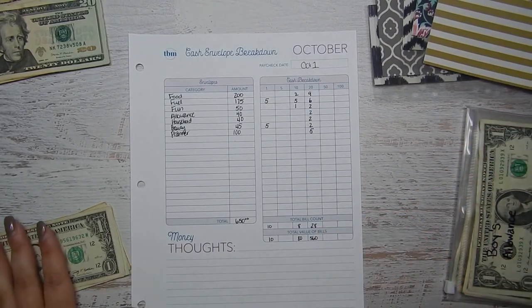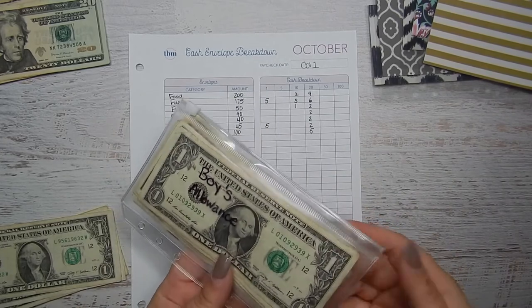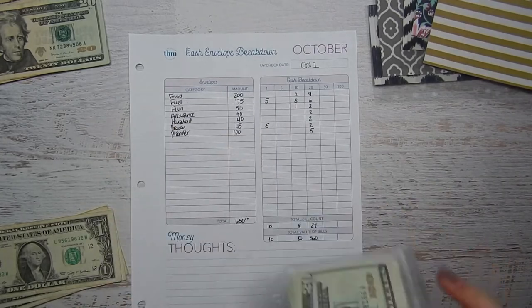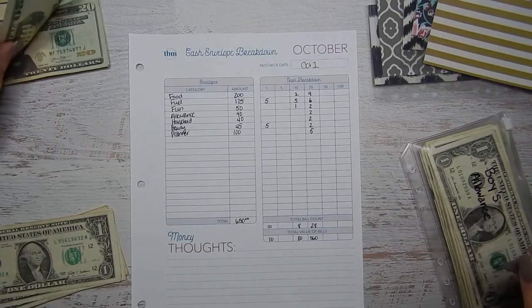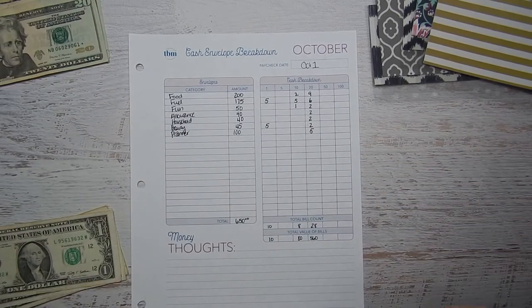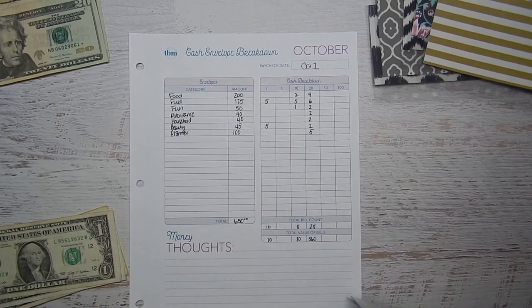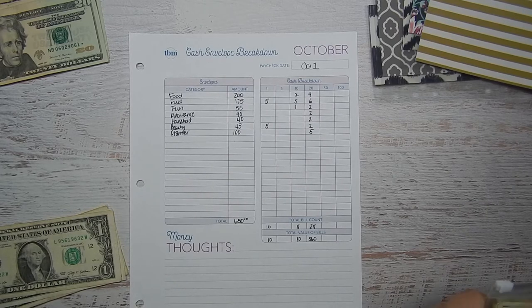Then allowance for my boys — I keep this in the house, so I just have it in one of these clear zippered ones that came with my wallet. I let the boys take money out as they want to spend on stuff, so they get $40 — 20, 40. They really liked having this on vacation because it was their money and they could buy whatever they wanted.